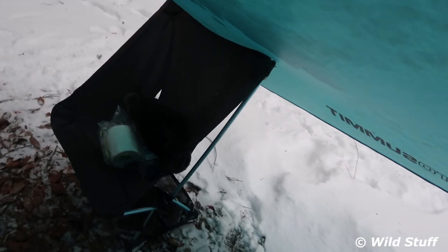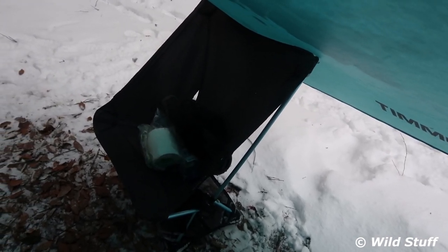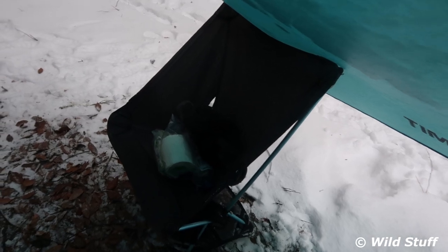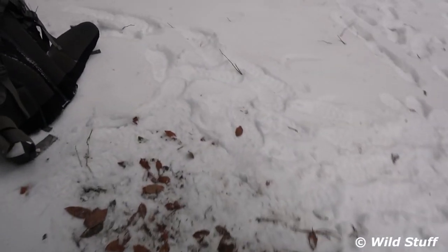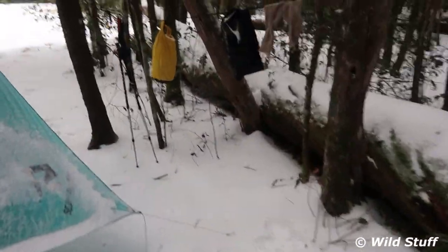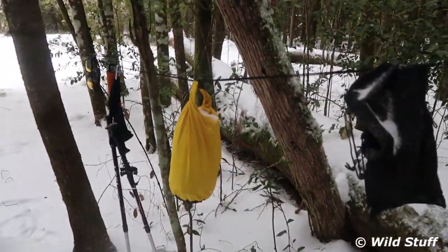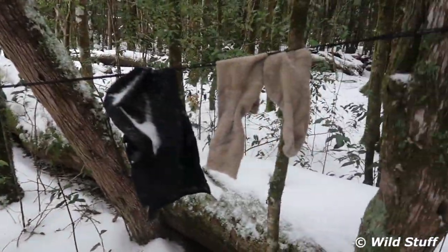Then I've got my Helinox Chair Zero there, which just acts as my little bedside table when I'm not using it. The bag just against the tree, with plenty of hanging space for all my dry bags and accessories. And over on the other side, I like to string a little utility cord up between a couple of trees, just for a little more hanging and organisation space.